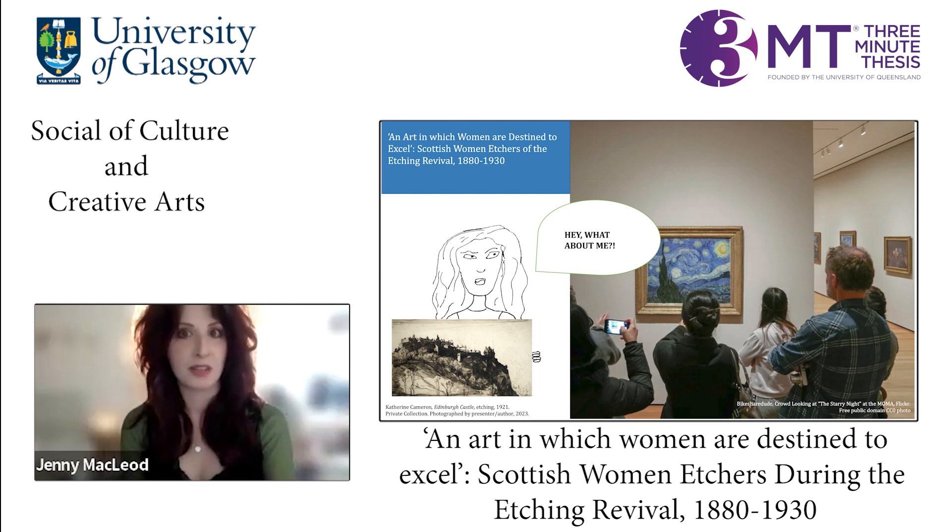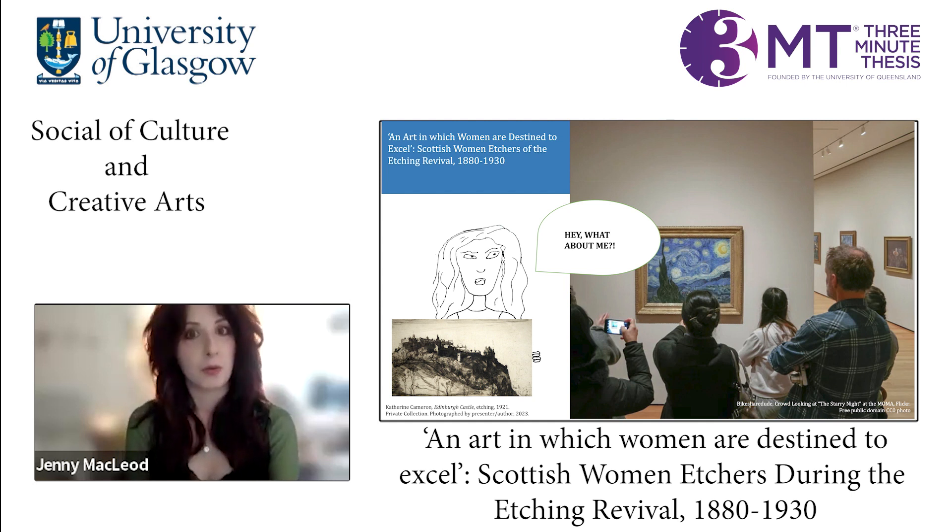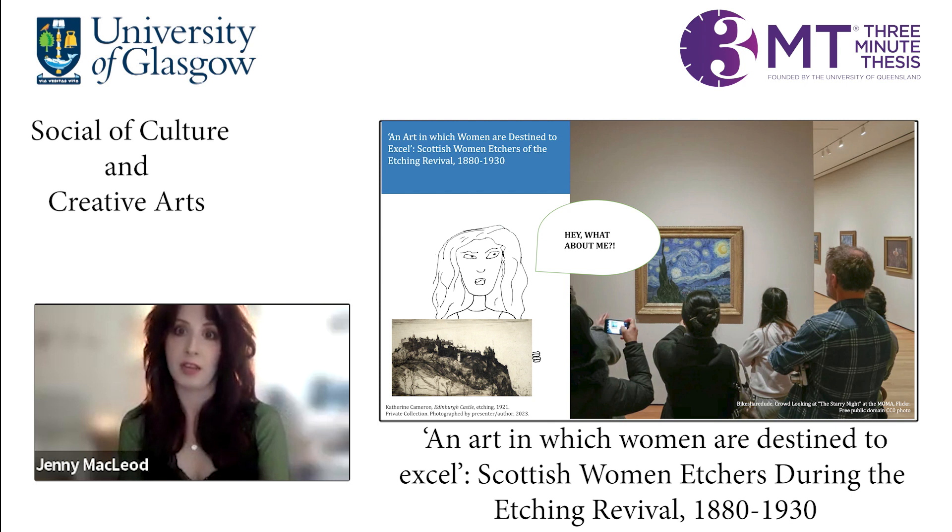Critics of women artists in the early 20th century said that etching was an art in which women were destined to excel. But if this is the case, then why is it that the few prints we see on the art gallery walls of today are comprised mainly of those by men?